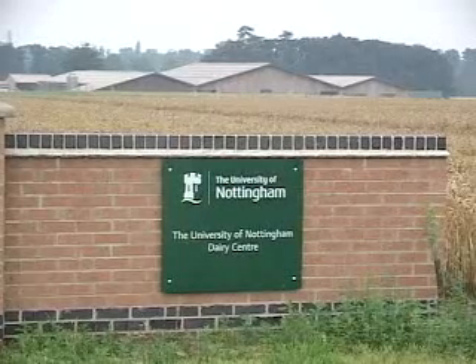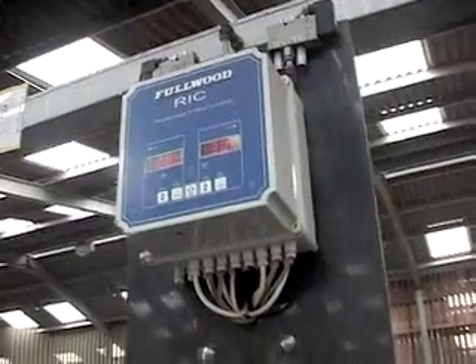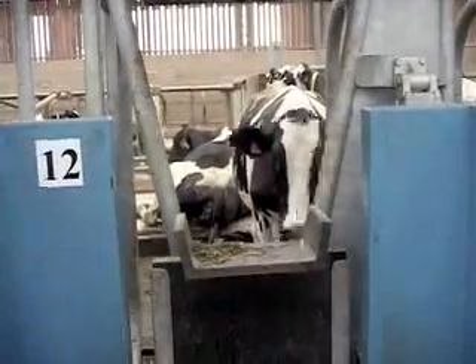The University of Nottingham's Dairy Centre is part of a working farm, so their research is designed to find practical and applicable solutions to the problems of modern farming. The function of the university farm is really three-fold: one is to provide an educational experience for students; secondly to provide an environment for research; and because those cost money and are very expensive to run, we want the farm to make us some money commercially, which we can then plough back into education and research.